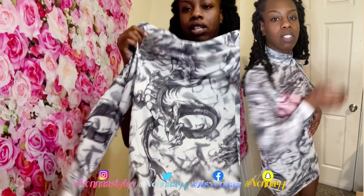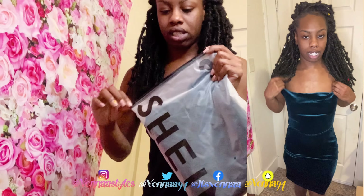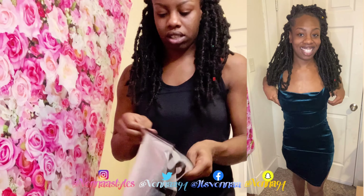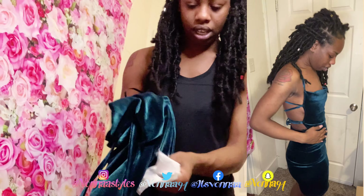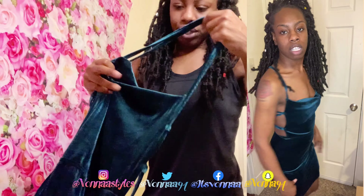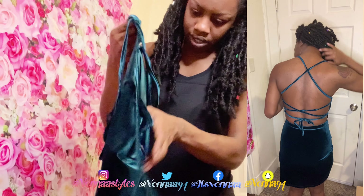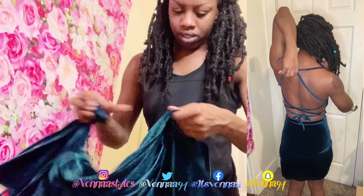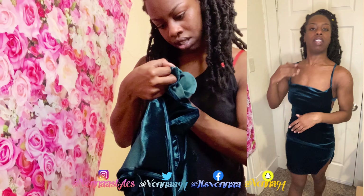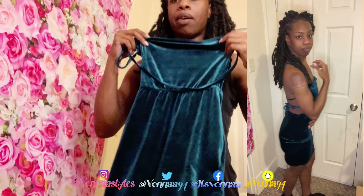Okay, we're on to the next one — I believe this is a dress, another dress. I love this fabric, this was so — oh, I hope I didn't get this in a small. Hopefully this is one of the ones I got in the medium.